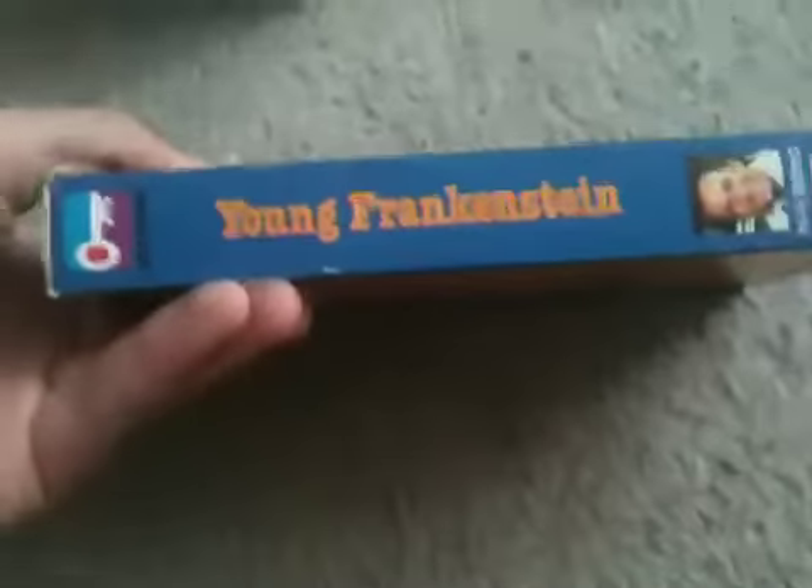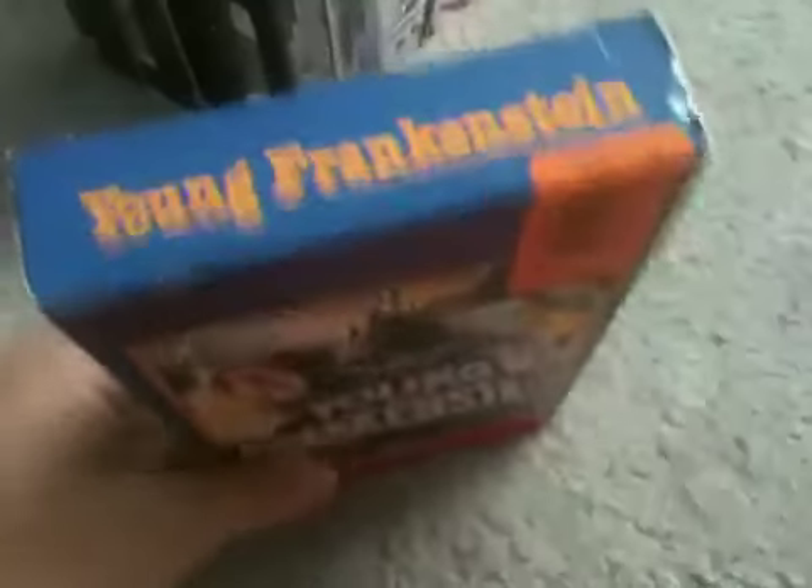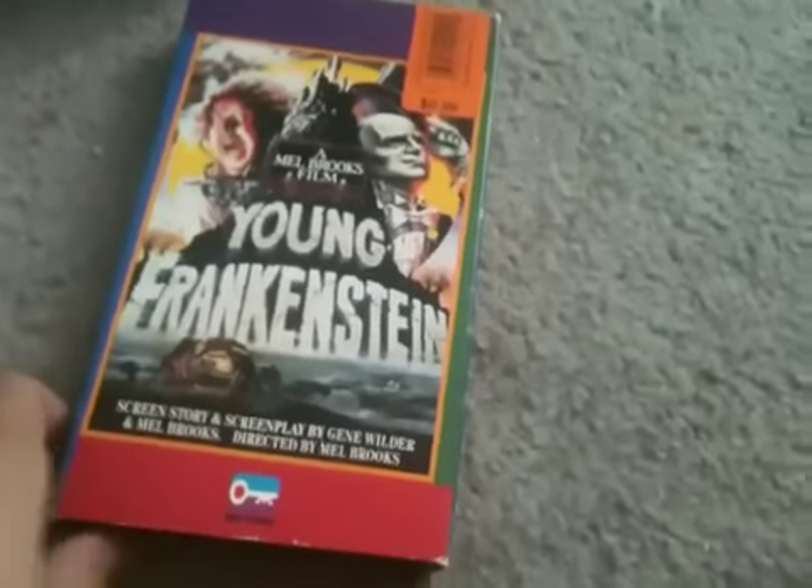I also have the Key Video release of Frankenstein, which I'm just going to show for the fun of it. Here's the sticker label and I do not see a print date on it. No previews — just the Key Video logo, the black and white 20th Century Fox logo, and the movie starts.